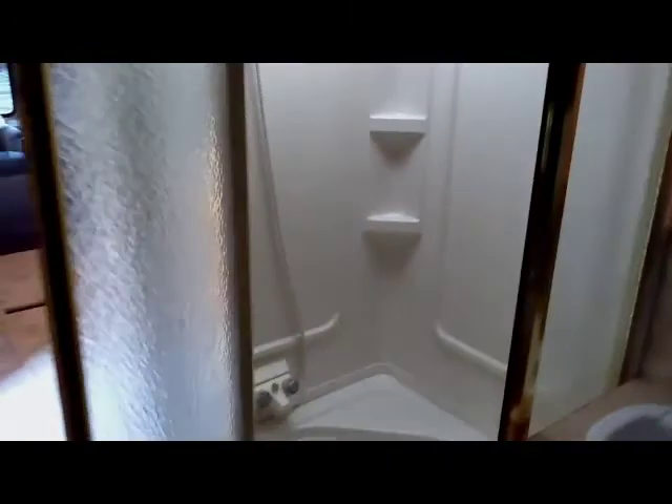To the left of the bathroom is some additional hanging storage with more storage space beyond that. There's also sunlight in here. The shower is pretty large with high ceilings and a sunroof over the shower as well — quite a bit of room.